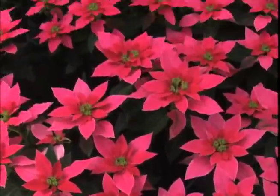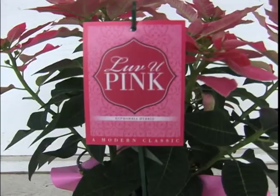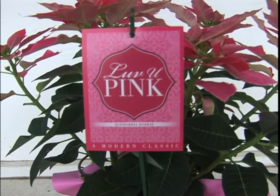Our first crop was poinsettias, which as you can see behind us, we're in our 26th crop. Very proud to have some of what they call Love You Pink from Eki — that's for Breast Cancer Awareness Month.